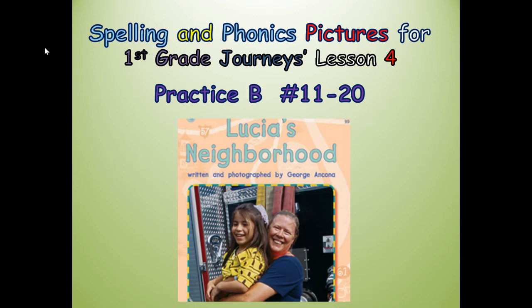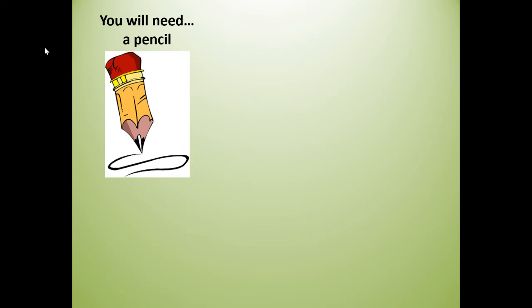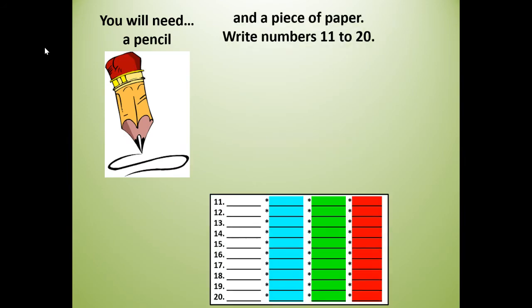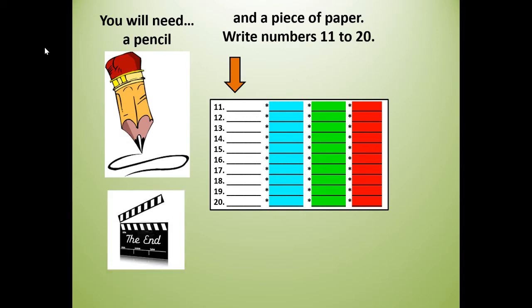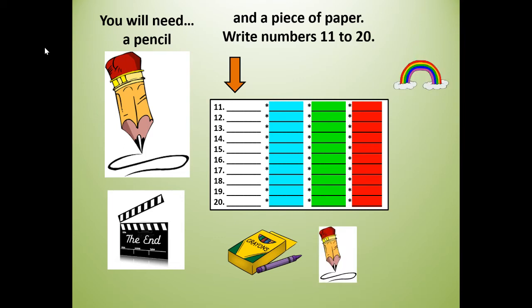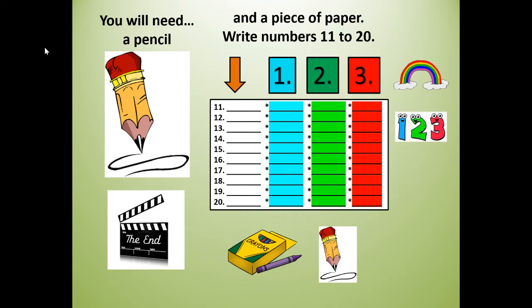We're going to write words 11 to 20 for Lucia's Neighborhood. You will need a pencil and a piece of paper where you're going to write your numbers 11 to 20. If you need to push pause, get a pencil and paper, write your numbers 11 to 20, then push play when you're ready. At the end of this lesson, I encourage you to get crayons or your pencil and rainbow write or just write your words one, two, three more times for extra reading, writing, and spelling practice.